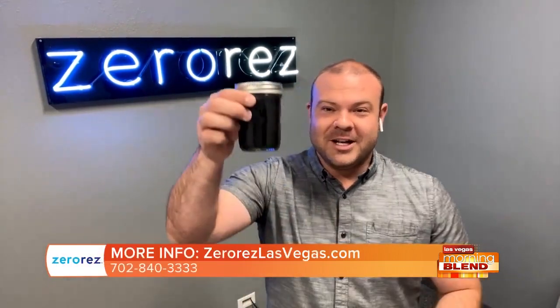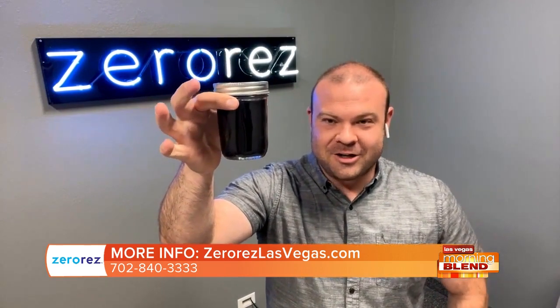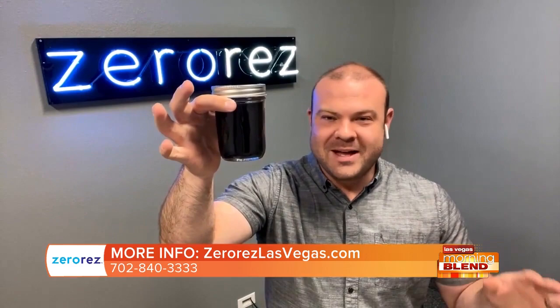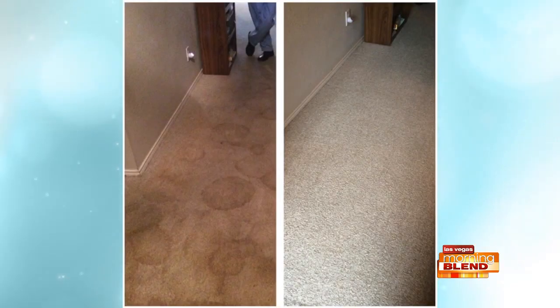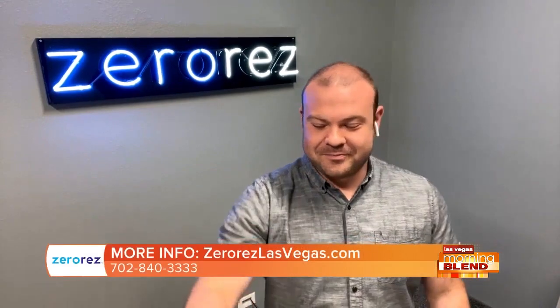Yeah, exactly. What you're left with is clean carpets. Let me show you some of the stuff that we can eliminate. Here's a sample of the dirty water that we recover out of your carpets. Just imagine the contaminants, the pet dander, the dust, the pollen, and things that we're able to remove. It's so gross. I'm really grossed out.